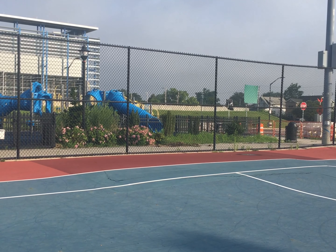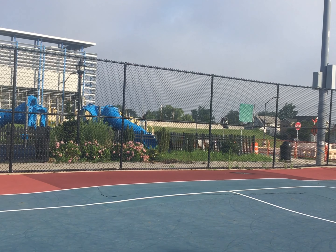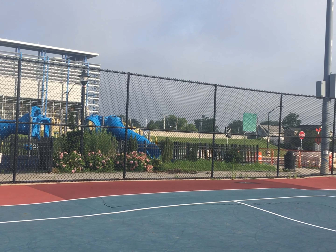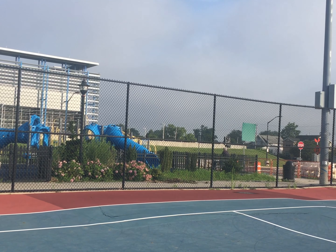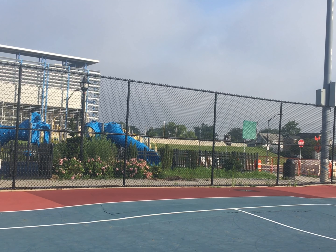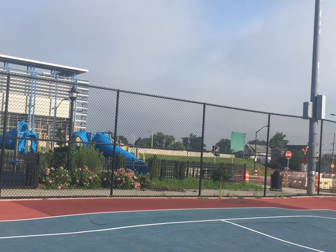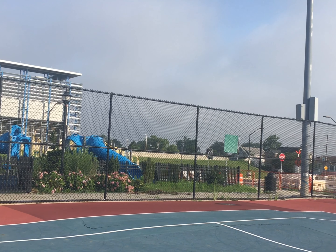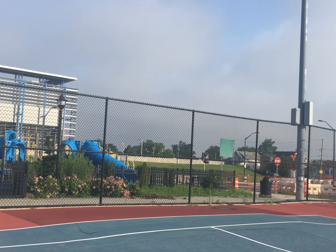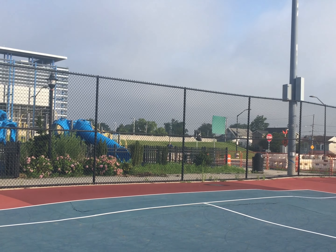Here we're on the tennis court. This has been like this for years — it's raised in certain parts, and frankly you couldn't use it to play tennis because it's unsafe to have that kind of surface. Also, they took away the net, which was good. I'd like to know, was this ever under warranty and nobody bothered to report it? It's taxpayers' money wasted again — that's the way I feel.